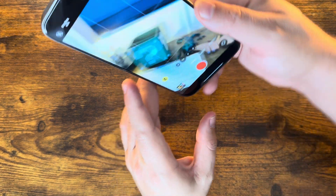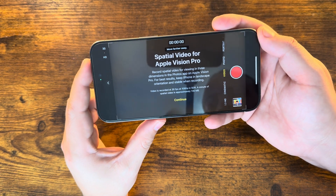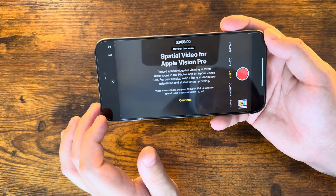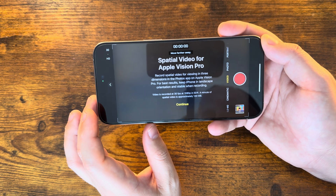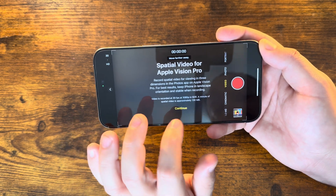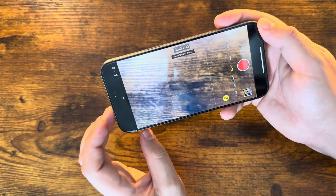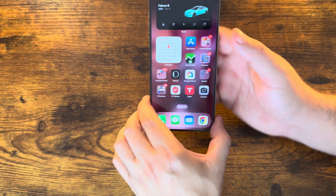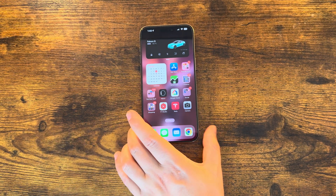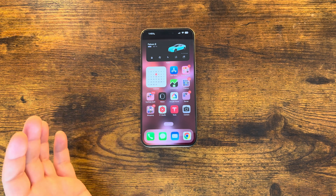Under video settings, there's what looks like a new splash screen for Apple Vision Pro: 'Record spatial videos for viewing in three dimensions in the Photos app and Apple Vision Pro. For best results, keep iPhone in landscape orientation and stable when recording.' Video is recorded at 30 frames per second, 1080p in SDR, and a minute of spatial video is approximately 130 megabytes. You cannot toggle to 4K or anything else. I think they're just finalizing and tweaking this build due to all the bugs experienced in iOS recently.